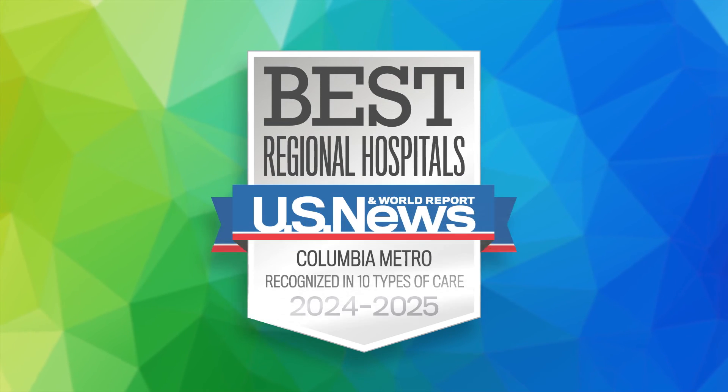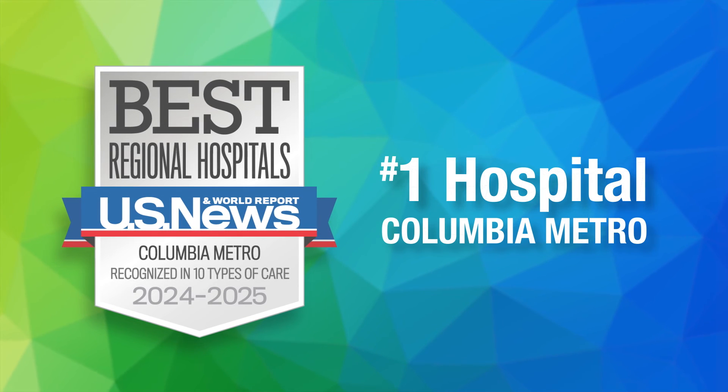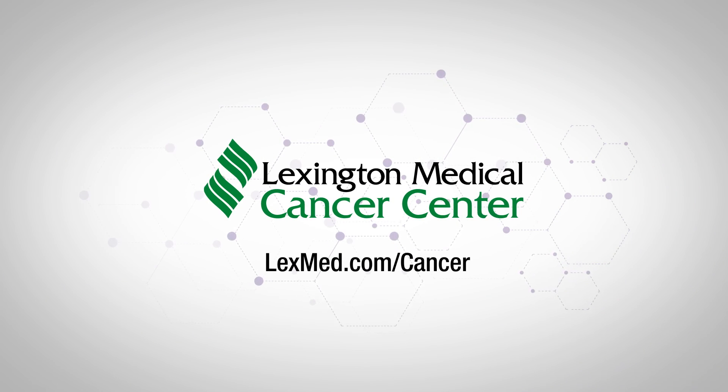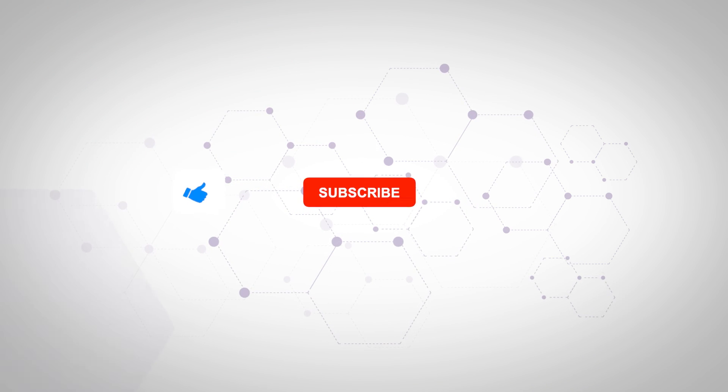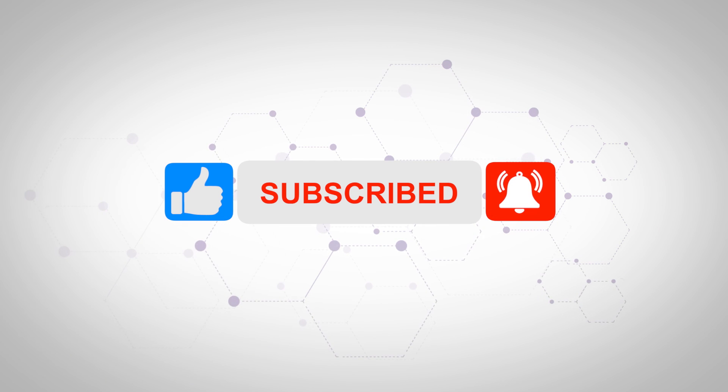It's no wonder U.S. News & World Report named Lexington Medical Center as the best hospital in the Columbia metro area for the third consecutive year. As an accredited cancer center of excellence, Lexington Medical Center continues to provide world-class care right here at home. To learn more about the advanced treatments performed at Lexington Medical Cancer Center, please visit lexmed.com/cancer. Be sure to hit the like button and subscribe to our channel to get notified of future stories in the HealthCast series.